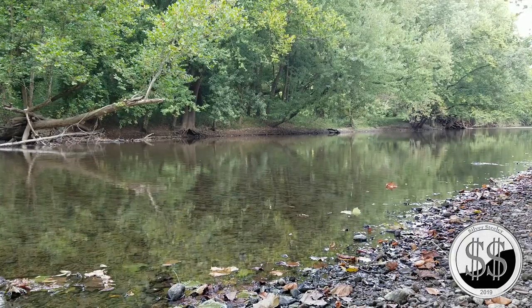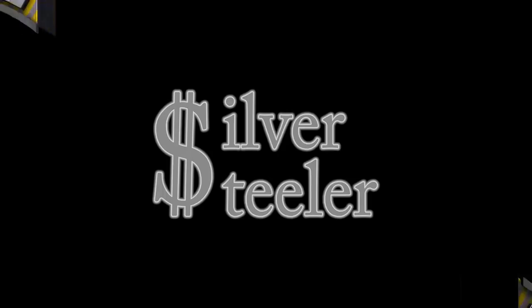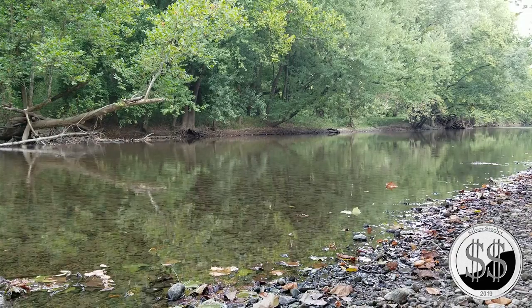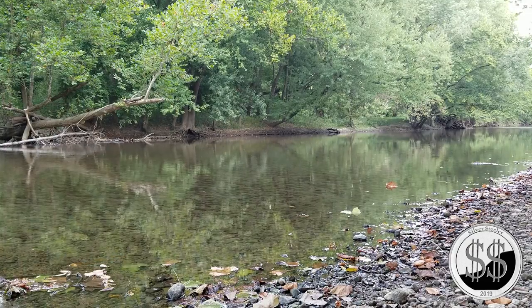Tranquility, very peaceful — you've got to love it. Silver Steeler here, another coin down by the river. You've got a light white river here in central Indiana, pretty peaceful. I sort of can't wait till fall comes around.